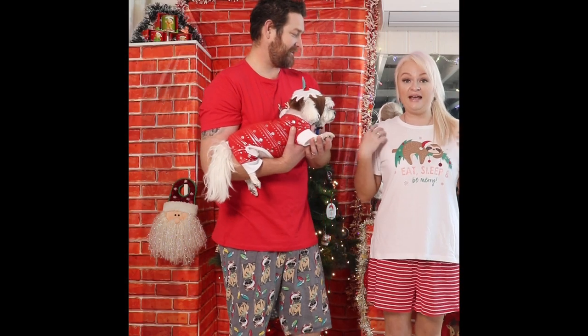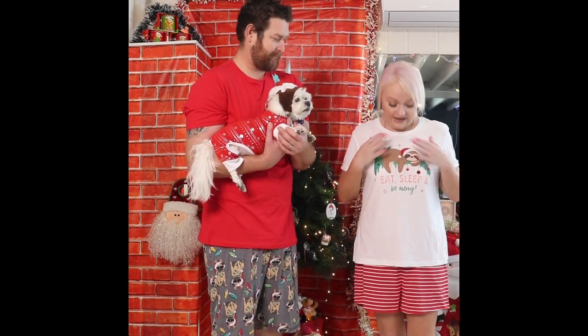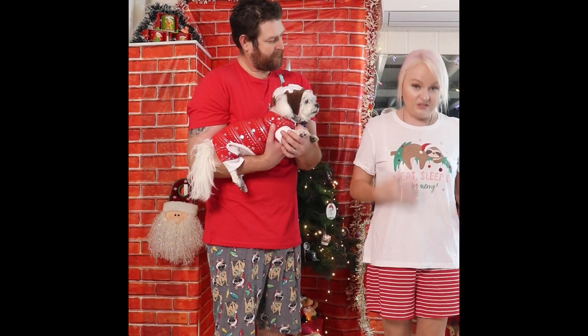So this one here is from Kmart. It's a size 10 to 12 and it cost me $12. It's super soft and it fits really well. I'm normally a size 12 to 14 and this fits really well, so I'm glad I didn't go up a size.